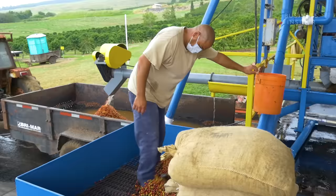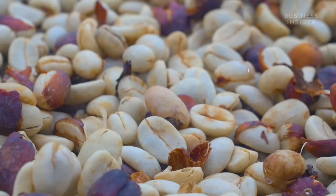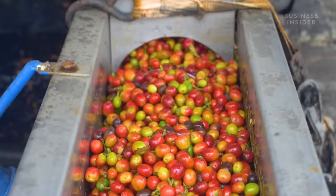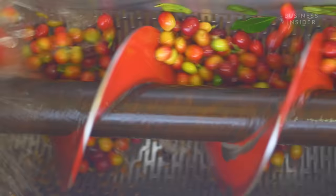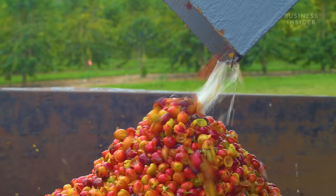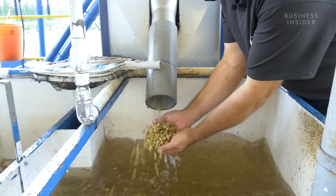The majority of Lou's coffee cherries go into what's called the washed process, where they are converted into parchment. It basically entails going through a flotation tank, from there it gets sucked up into the pulper — that's where we remove the skin and the pulp. From there it goes into a demucilager, and once it goes through the demucilager, we have removed all that slimy pectin layer.